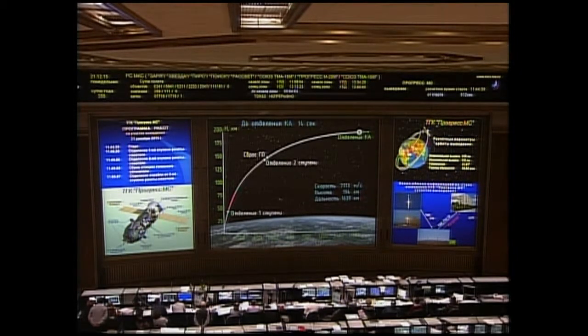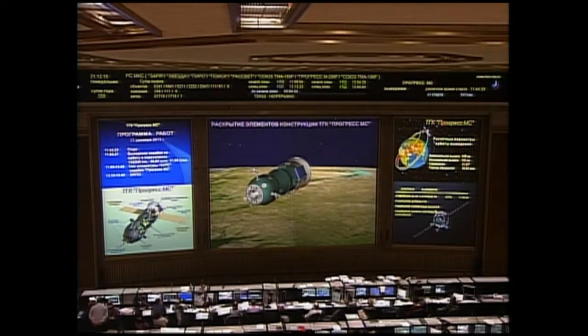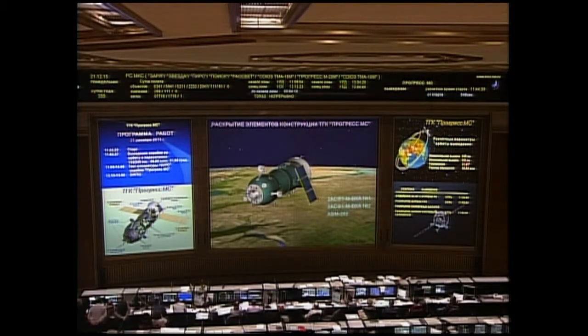Standing by now for third stage shutdown and spacecraft separation, about 10 seconds from now. Third stage shutdown confirmed. We have spacecraft separation confirmed, now standing by for solar array and navigational antenna deploy.